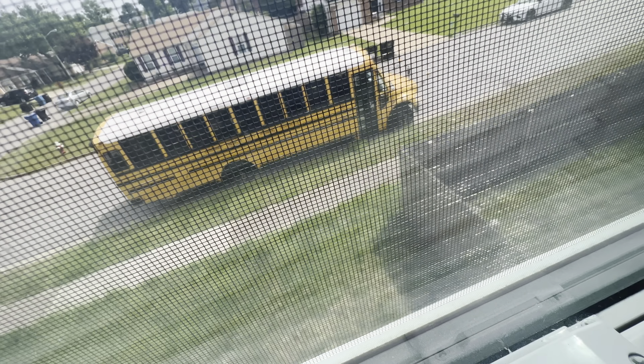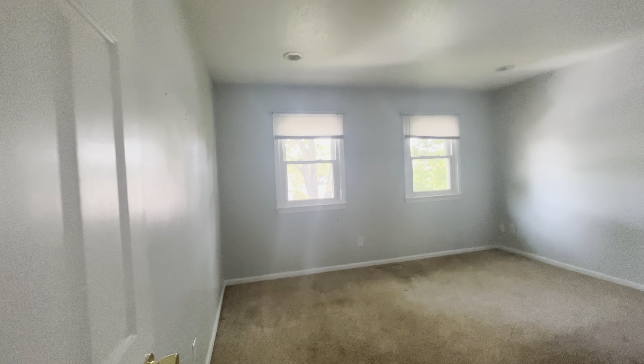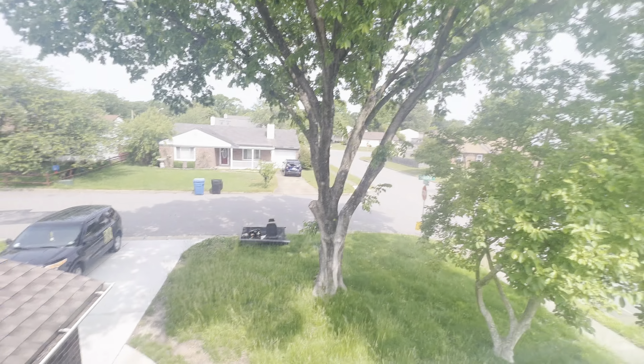Bedroom number two right here — good size bedroom, and this one has a view of your side yard. And then very last right here, bedroom number three. This one is larger than the second one but smaller than your master, and this one faces your front yard.